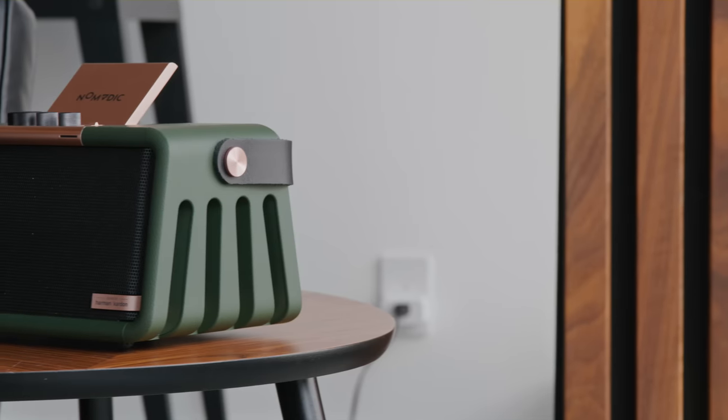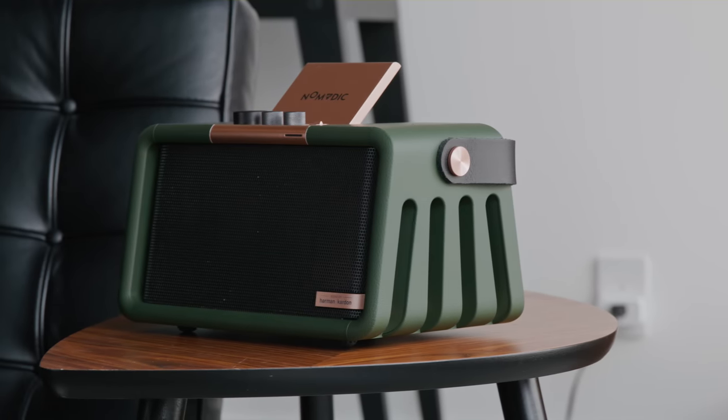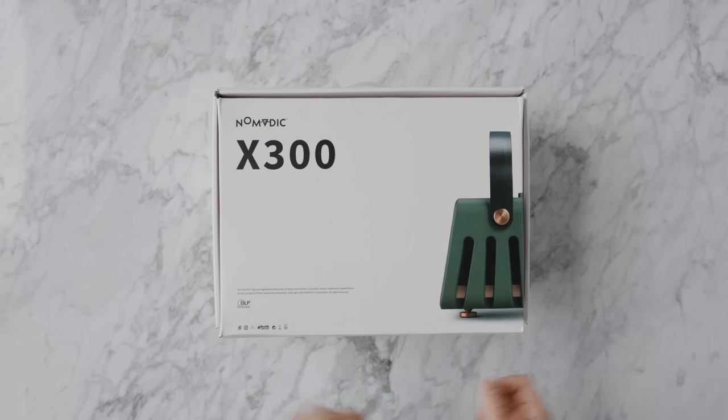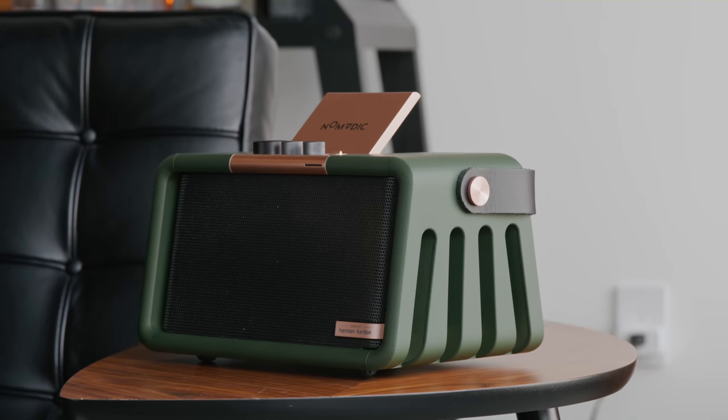So one of my favorite items to check out on the channel is projectors, and we have covered a ton of them. There's ones that have very large image throws as well as laser TVs that are more short throw. But I feel like this is a category that has seen a ton of improvement, especially in the past couple of years. This right here is a Nomadic X300, and I want to give a huge thanks to them for sponsoring this video. If you want to go ahead and check it out for yourself, I'm going to drop a link down below.